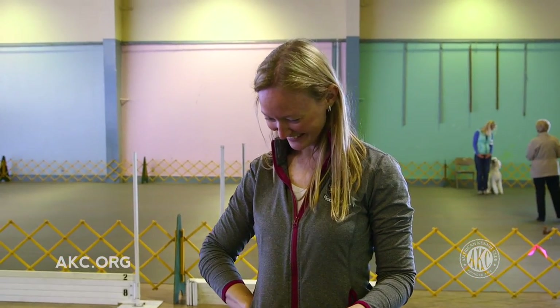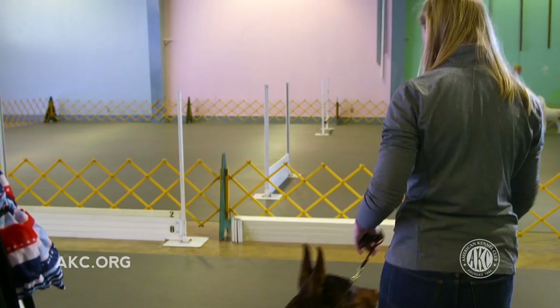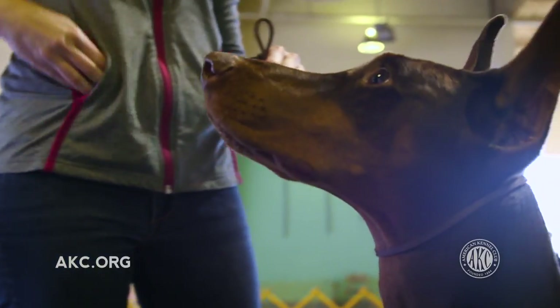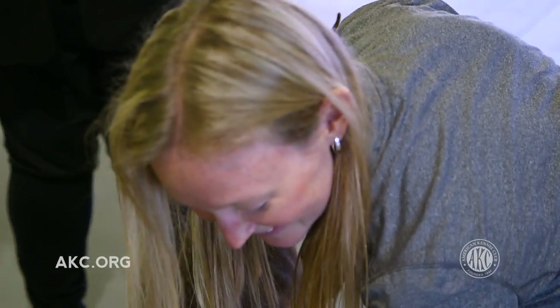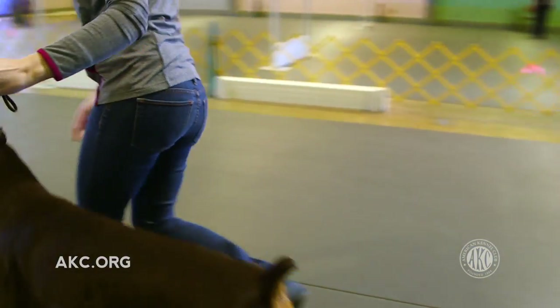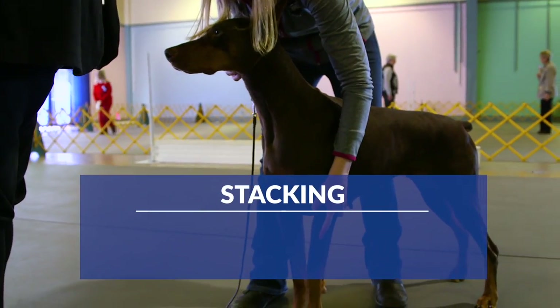Before jumping right into your first dog show, we recommend you participate in some training to prepare you and your dog for the ring. Many AKC clubs or training facilities offer conformation handling classes for dogs and their owners.